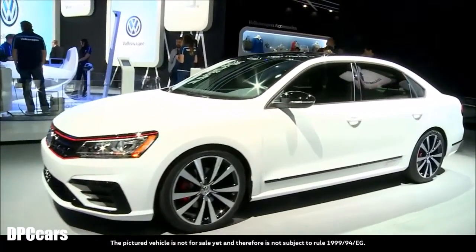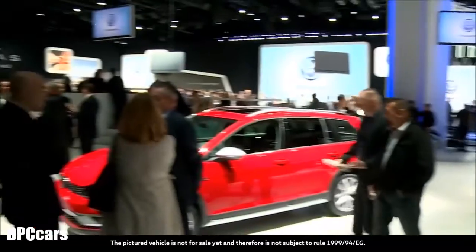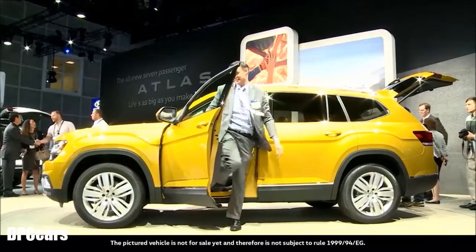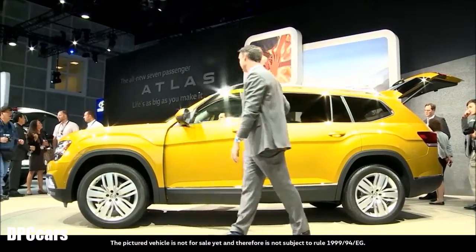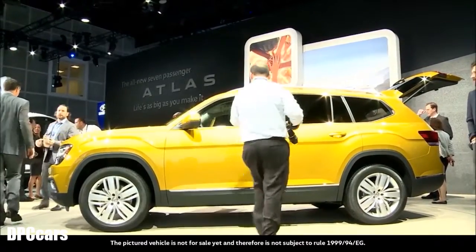Volkswagen offers more – innovative, mobile, hands-on technology. And most of all, it offers models American consumers want. With new products like the Atlas, Volkswagen sends a clear message at the LA Auto Show.